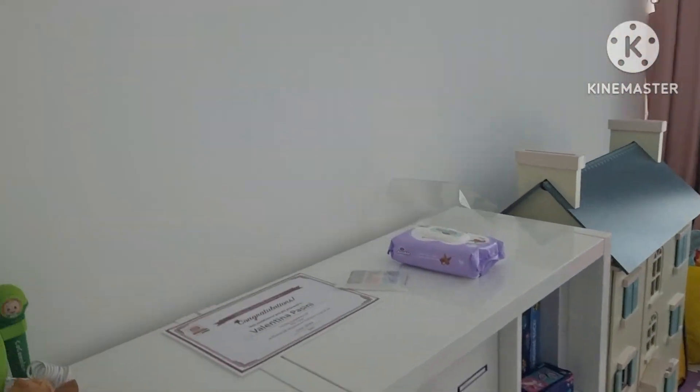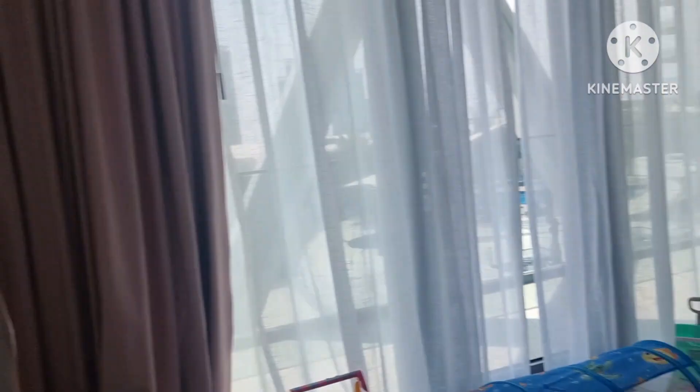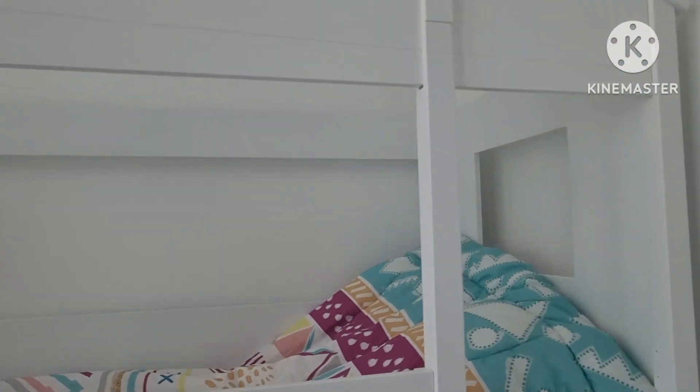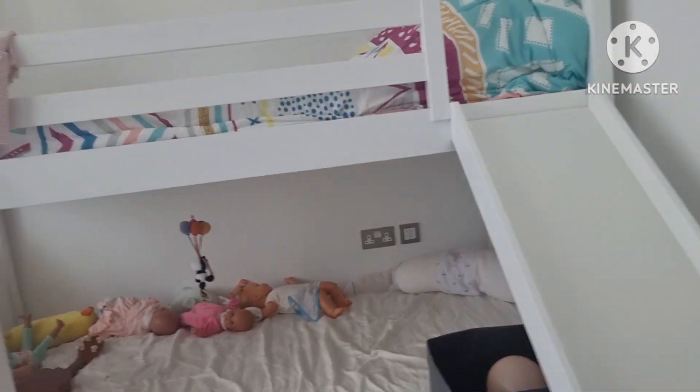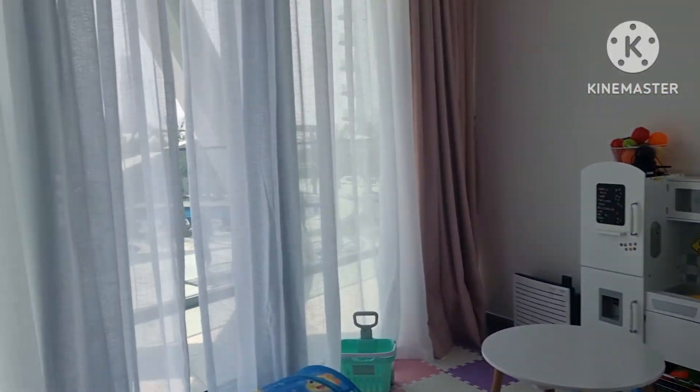Ito ang siya nila, magulo pa. Ito yung sa dalawang bata pero yung panganay pa ang natutulog dito sa ngayon, kasi hindi pa pwede — maliit pa, doon muna sa nanay nakatabi.